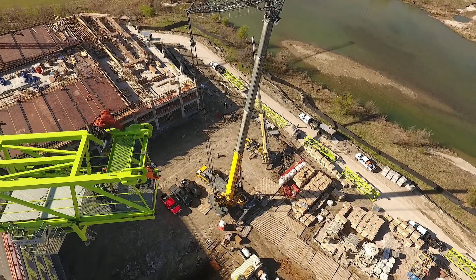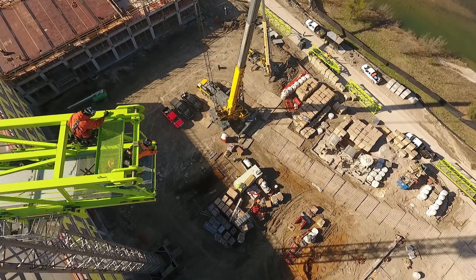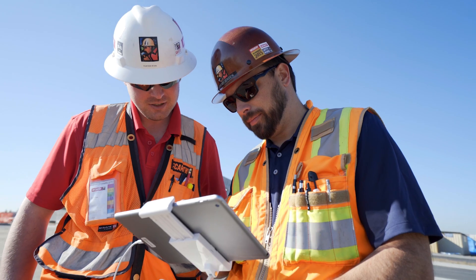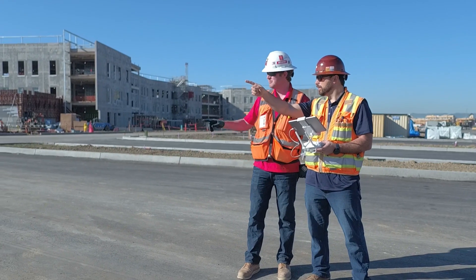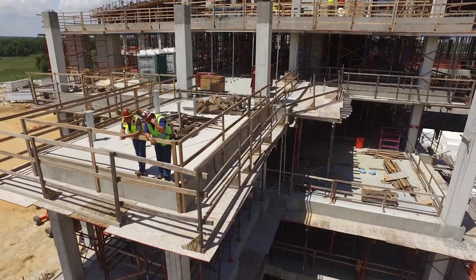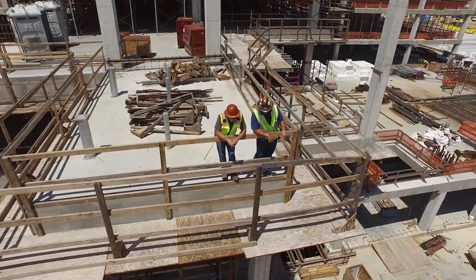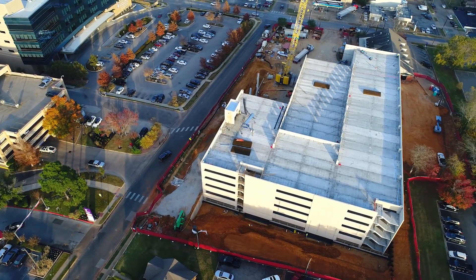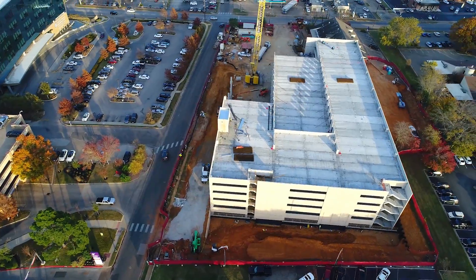One of our bigger projects that we have going right now is a multi-purpose arena in the Dallas-Fort Worth area. We knew that we needed a solution to really schedule all these different components going on the project. We're a general contractor. We've been around for 152 years now. The Beck Group is an architecture and construction company based in the Dallas-Fort Worth area, and we do primarily commercial architecture and construction services.